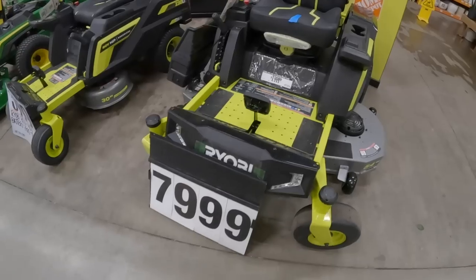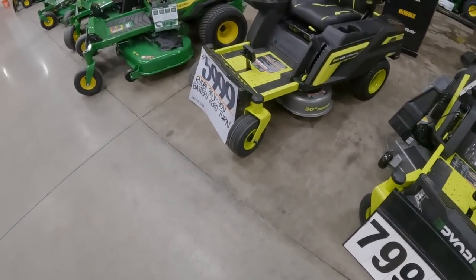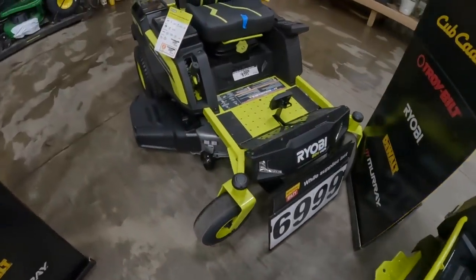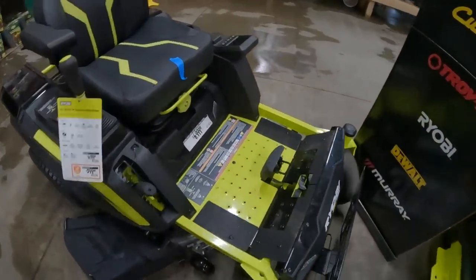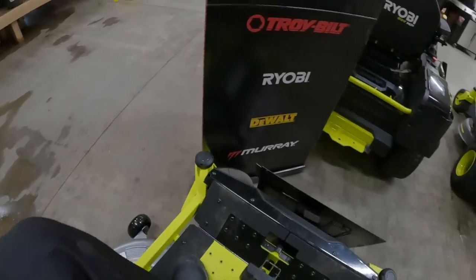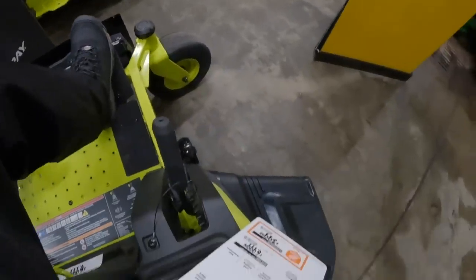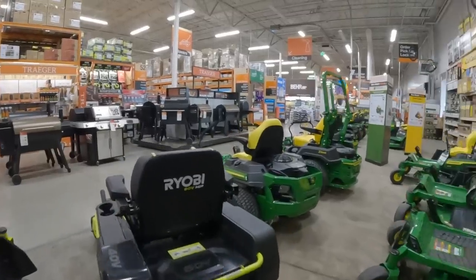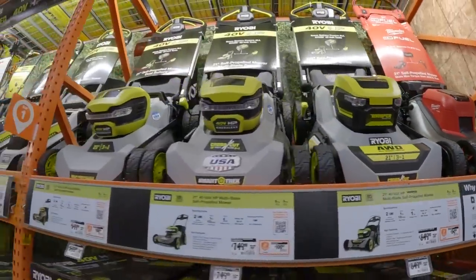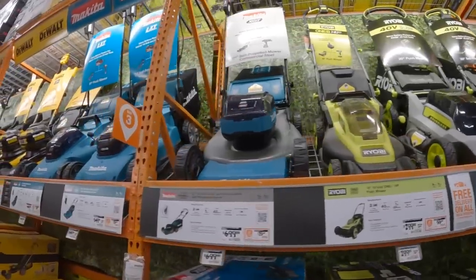There are high-end Ryobi riding mowers in the $6,000 to $8,000 range. Oh, I would totally love to mow my grass like that. If you take a look at Home Depot's lawn mower selection, it is far better than Lowe's. I will say that.